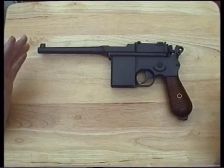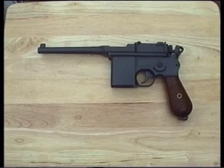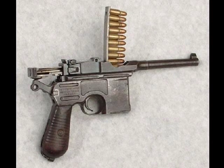In this review we'll be looking at the HFC box cannon. But before we go into the review itself, let's have a little history. The Mauser first saw the light of day as a prototype in 1895. The following year it entered production and was designated the C96. This 7.63 millimeter pistol featured an integral 10-round box magazine and quickly gained